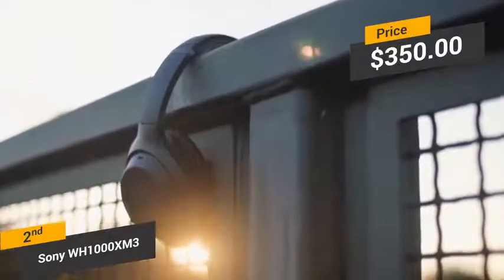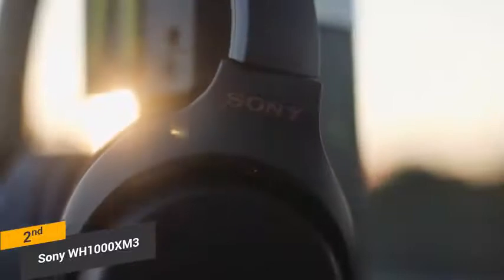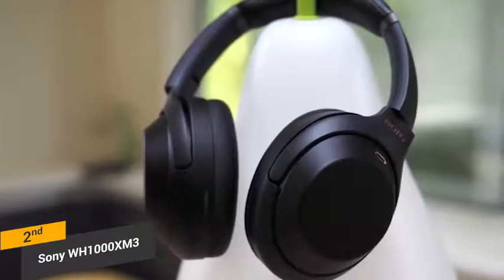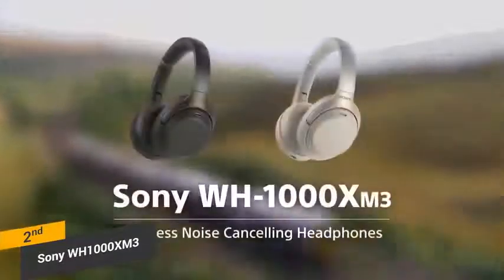Priced at around $350, the Sony WH-1000XM3 is one of the best headphones 2018 has to offer. These headphones offer great sound quality and a number of useful features, including voice and touch control. It is extremely easy to make and receive calls, even when you are already listening to music. Sony has been working hard on creating a very solid line of headphones, and they have certainly accomplished their goal with these.